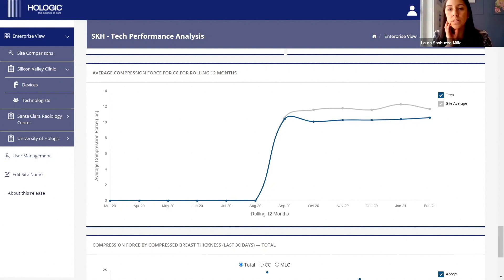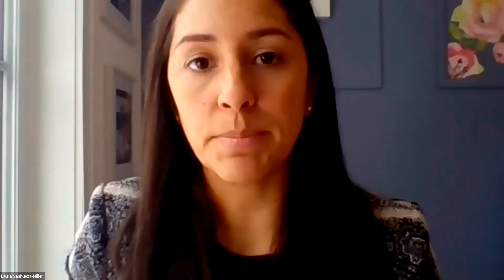A question about data upload: is it automatic to the cloud? It's dependent on the customer rebooting their gantry — in most cases that's on a daily basis, so it shares data from the previous day. We get the data every time the gantry is rebooted and that previous day's data is uploaded to the cloud. We do request all customers to reboot their gantry daily. If you forget, the customer success team with Laura is tracking in the background to see if data is being received, and if not, they'll proactively reach out.